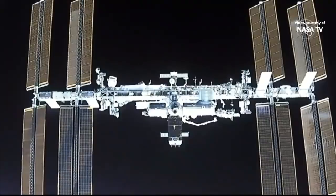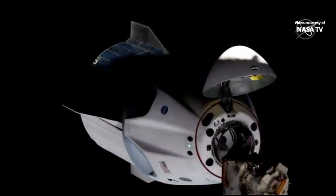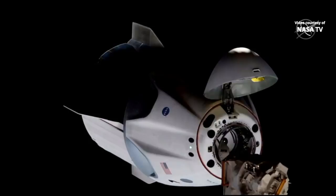We're expecting it to be a brief hold. Dragon, SpaceX on Big Loop — the ground is go for Approach 2. We will be enabling the resume shortly. As a reminder, ensure your visors are closed prior to Dragon's departure from the waypoint. Once Dragon is inside the crew hands-off point, retreat and breakout are not permitted. For your awareness, we have sunset in a little less than 8.5 minutes. Dragon copies all on the Big Loop. Let's go for docking.